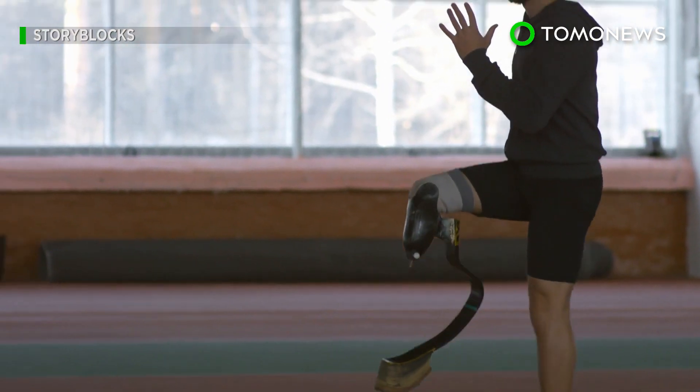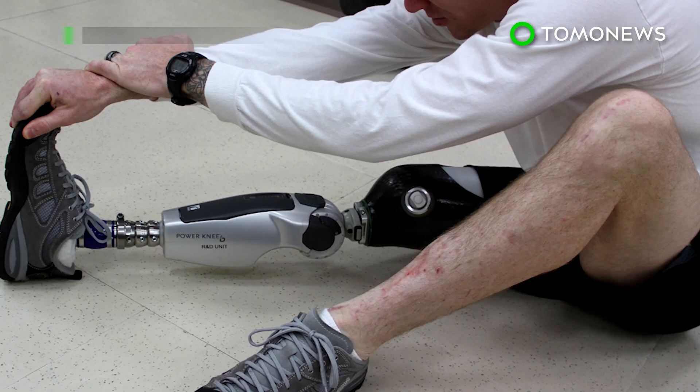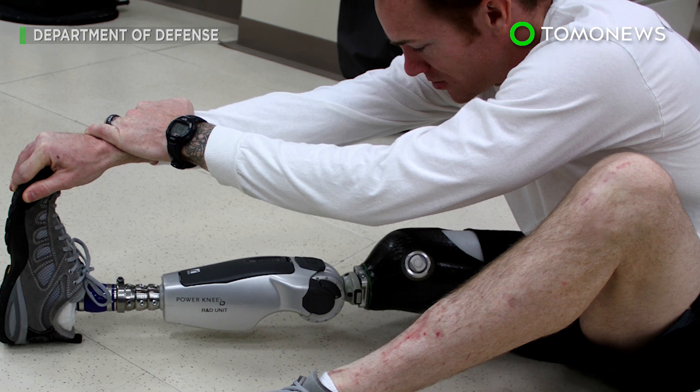In a press release from ETH Zurich, researchers explained that this technology improves the health of amputees as it would reduce phantom pain in their limb and improve their walking ability.